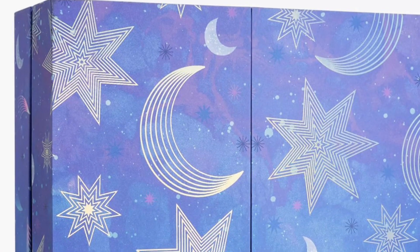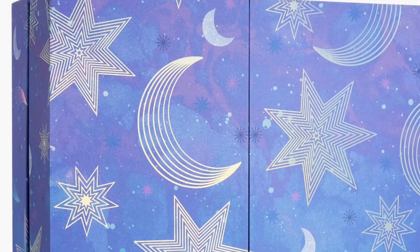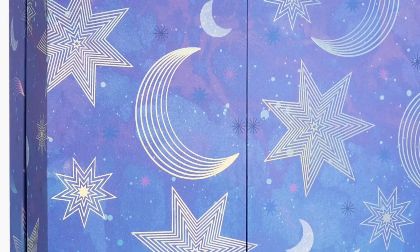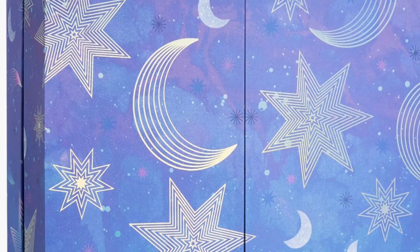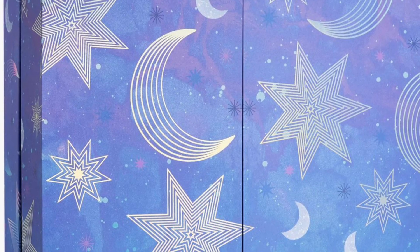The 2023 John Lewis Beauty Advent Calendar is about $200 and is coming soon. The calendar includes 31 full and deluxe sized products from brands like NEOM, Charlotte Tilbury, Clinique, and more. If I do happen to get this in PR, I will do a full review for you.